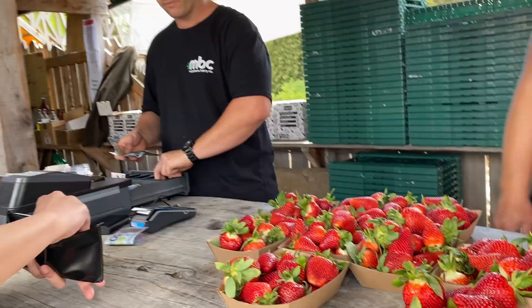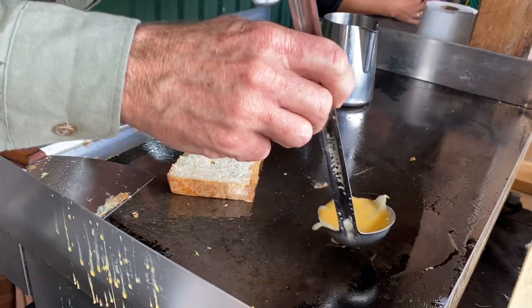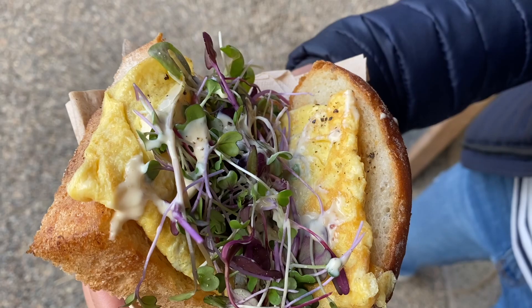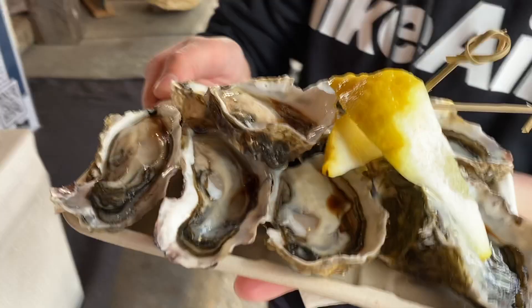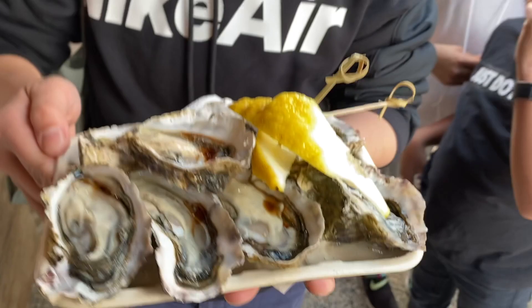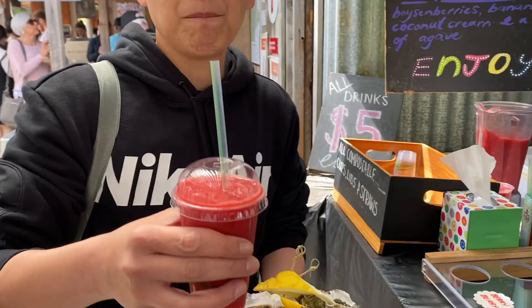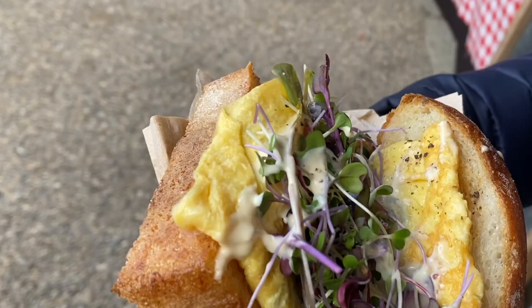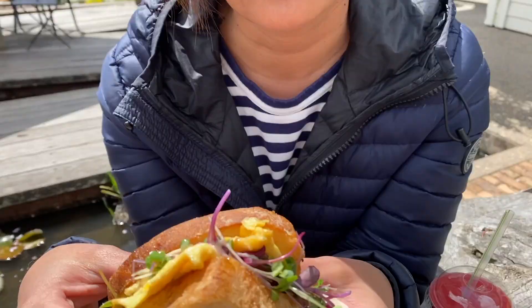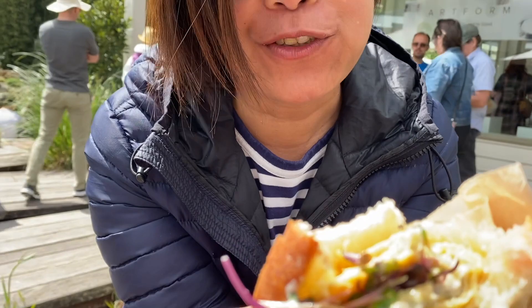There's a long queue for strawberries. We gotta have oysters - the Mahorangi Oysters. I've got a whitebait fritter on toasted white bread with garlic, aioli, microgreens, and a lot of lemon juice. Let's give it a taste. Look at that - just enough fritter in there. Yum.